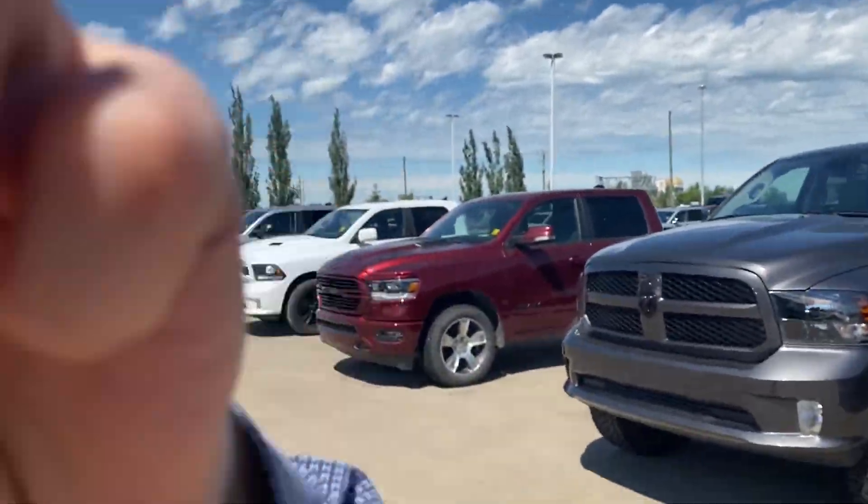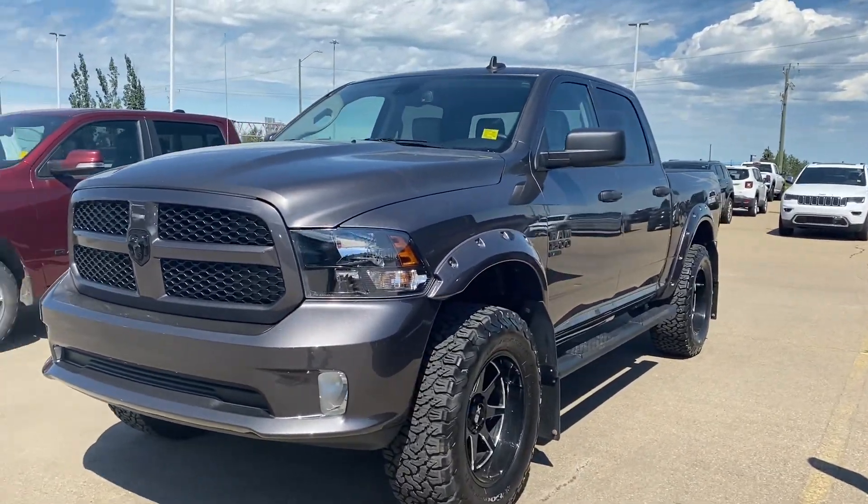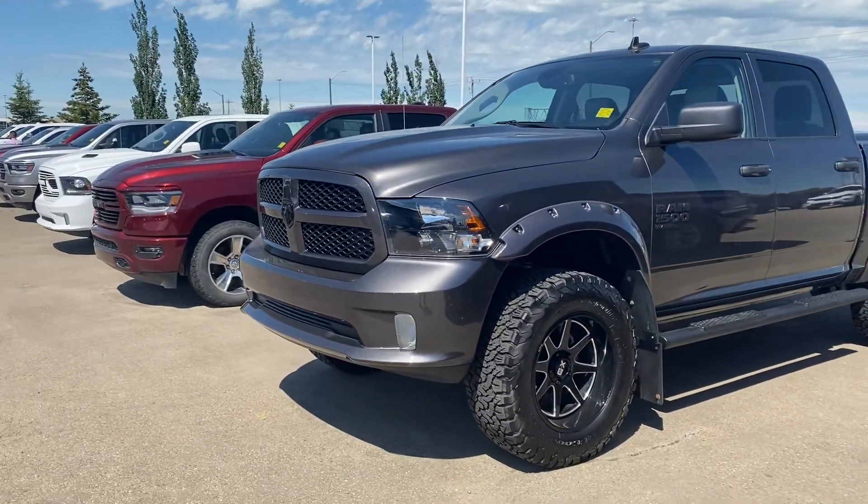Hey Sandra, this is Fraser from Shiver Dodge. I just wanted to do a quick video for you on the 2021 classic that we were just talking about. Again, you can see the granite color here — beautiful.